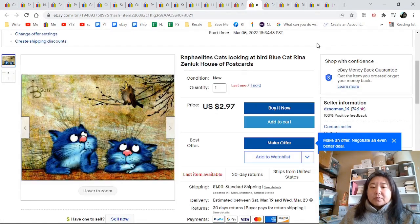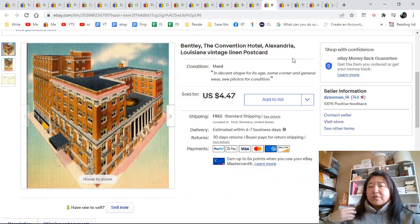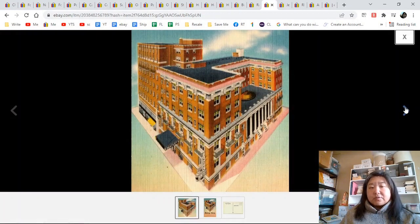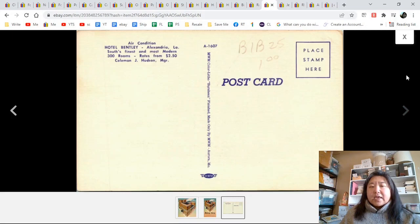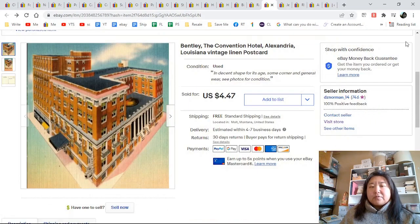Here is another blue cat — I have one more. I like selling things in quantity because then I don't have to keep listing them. Here's the Bentley, the convention hotel in Alexandria, Louisiana — it's a linen. Here's the close-up and the entire view; it's unposted. Somebody once tried to sell it for a dollar — I got $4.47.